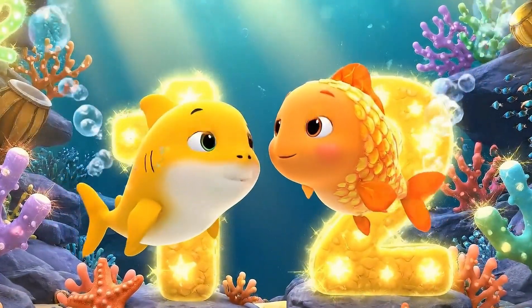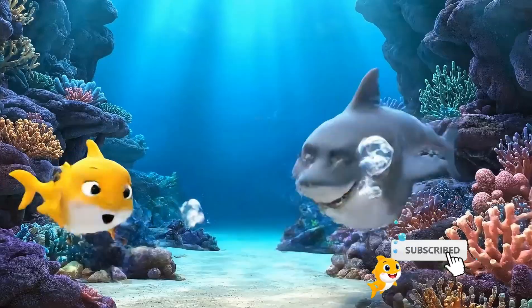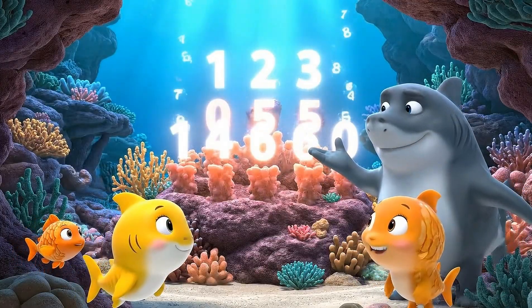Look, baby shark! The reef is alive! Wow! Numbers are everywhere! They're glowing like stars! Hello, little ones! Today I will teach you the secret of even and odd numbers! Yay! I love secrets!